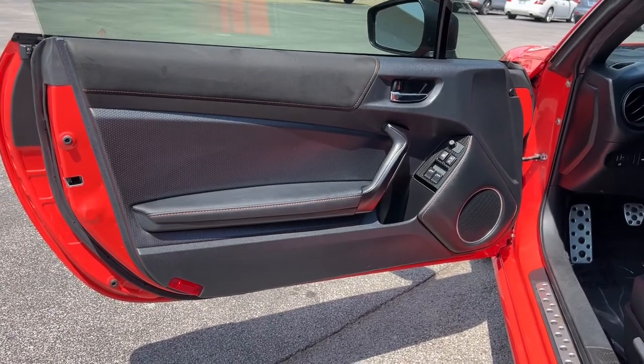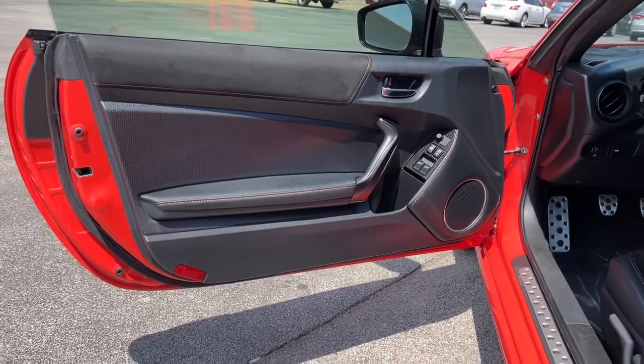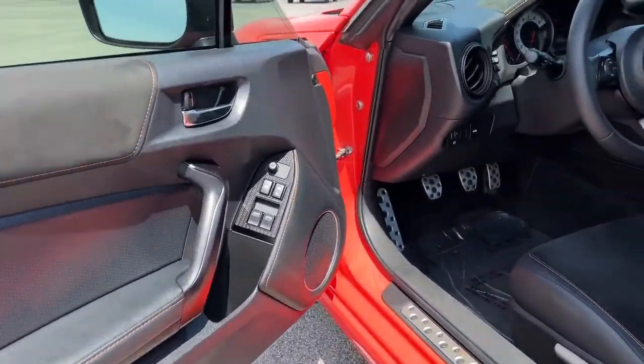Heart-stopping excitement meets daily driver practicality in this stunning 86. Our expert staff will set up a test drive guaranteed to make your day.